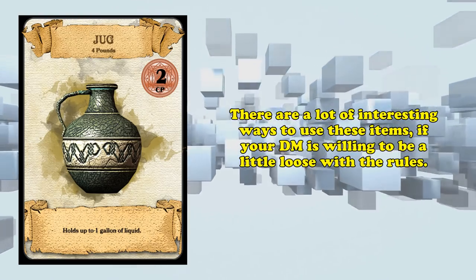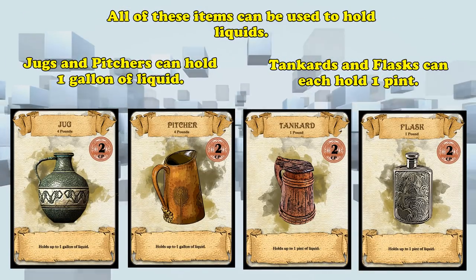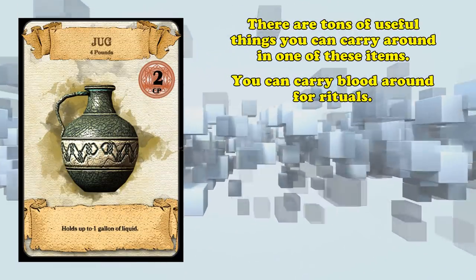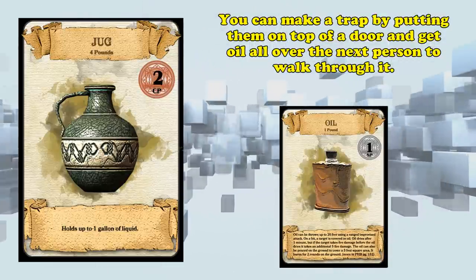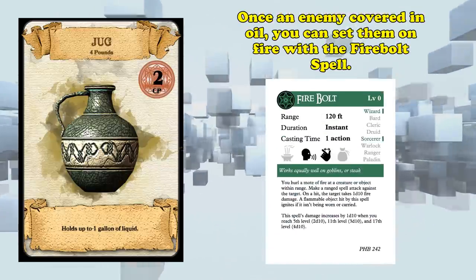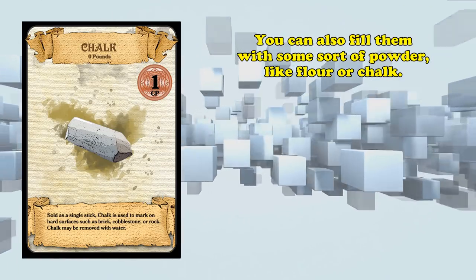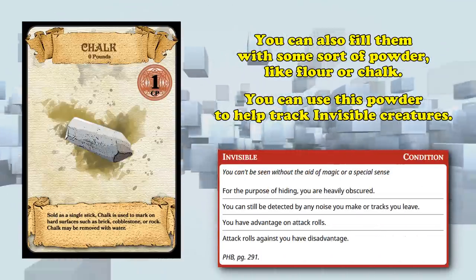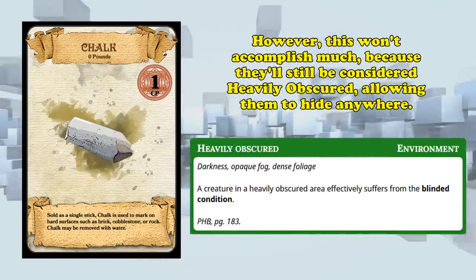Getting back on track, there are ways to use all these items in combat if your DM is willing to work with you a little bit. They can be used to carry liquids during travel — jugs and pitchers hold one gallon, while the tankard and flask hold one pint. Maybe the party needs to collect blood to complete some sort of ritual; you wouldn't want to put that in your water skin. You could use them to create a makeshift trap by putting them above a door to spill on a creature when it walks through — be that water for a prank, or oil, which we'll talk about more later, so you can set them on fire with a firebolt spell.